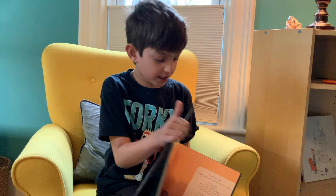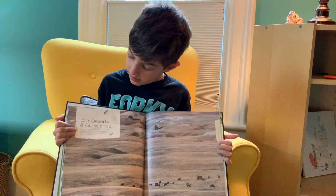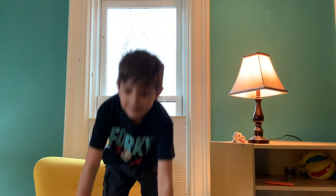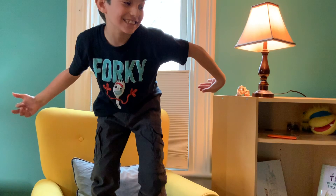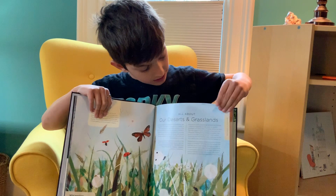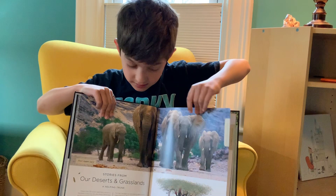Every page has a habitat with animals. The chapters — like this is a chapter — Our Deserts and Grasslands. It shows that, and it'll say what it is right there on this side. And then when it isn't that anymore, it'll be the next chapter.